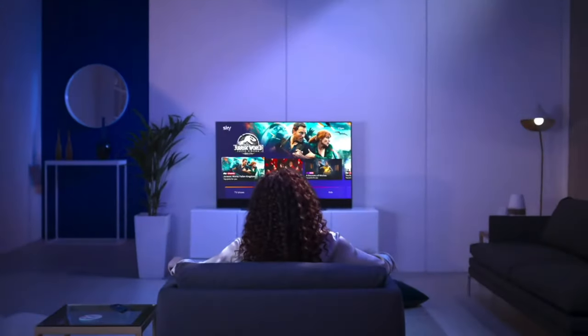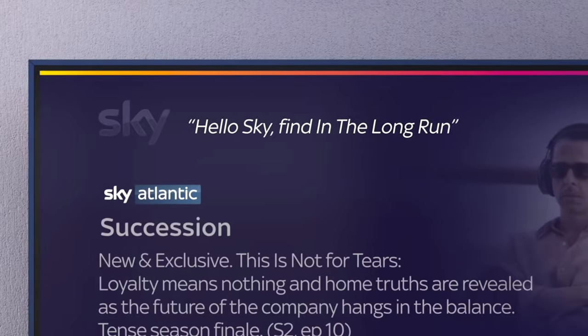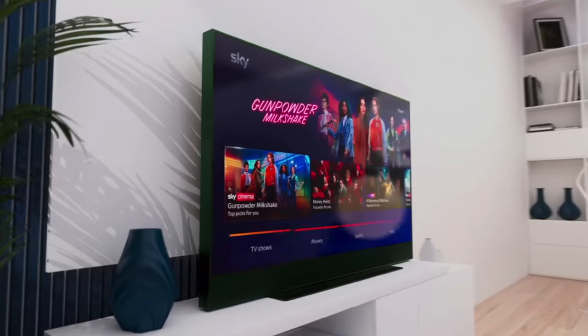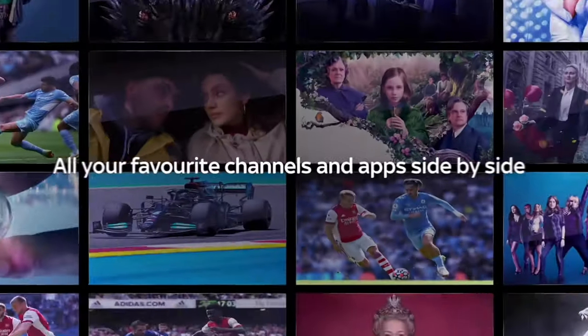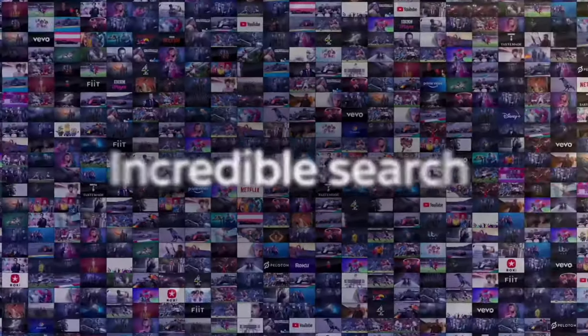If you are a Sky user currently you will already be familiar with their voice control button. They have taken this a step further by adding a far-field microphone to the TV, removing the need to locate the remote. Simply saying 'Hello Sky' in the vicinity of the TV and then telling it what you want to do is enough to navigate to where you want to be.